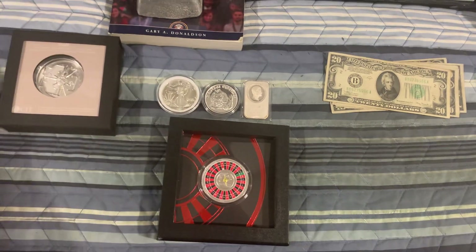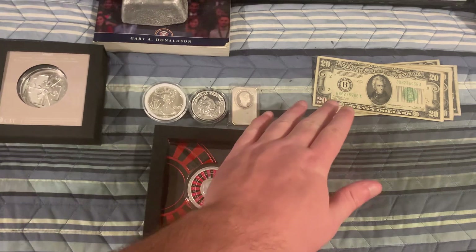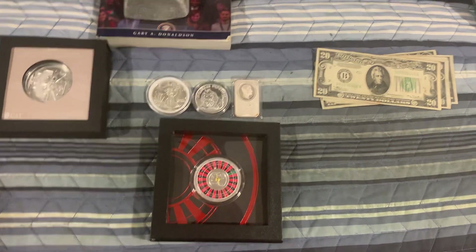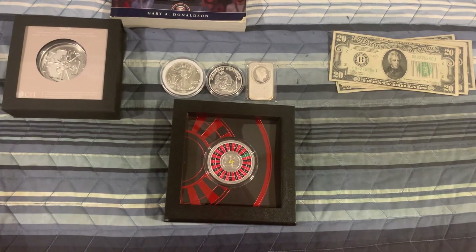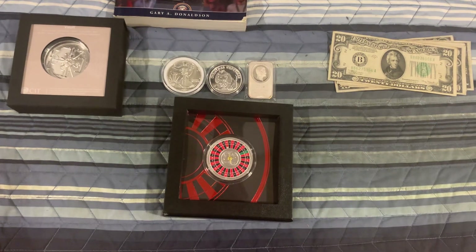So, $3 a spot, 50 spots. You got a few upgrades, some old currency, some silver — a lot of different options. We have PayPal, Google Pay, Zelle, Cash App, and Venmo — those are the ways you guys can pay and play.